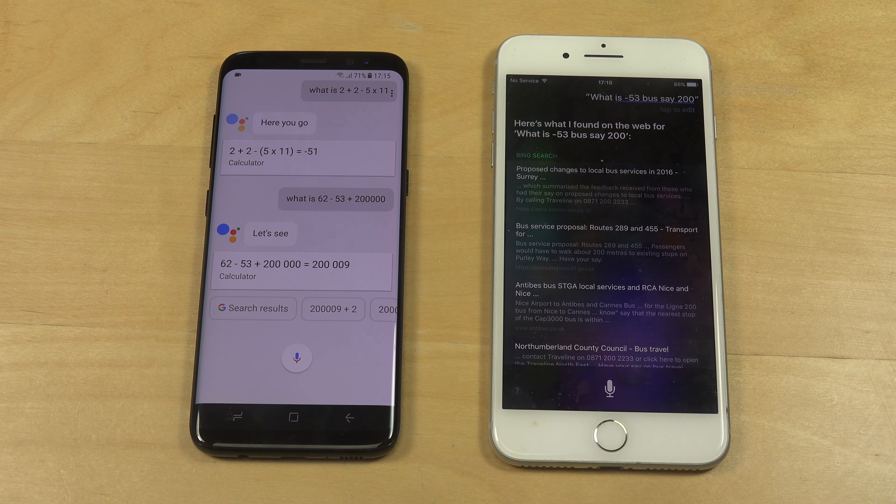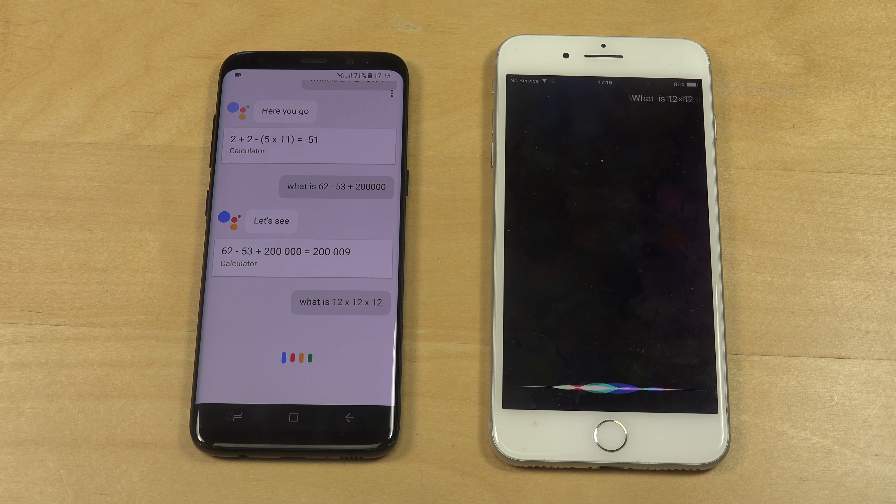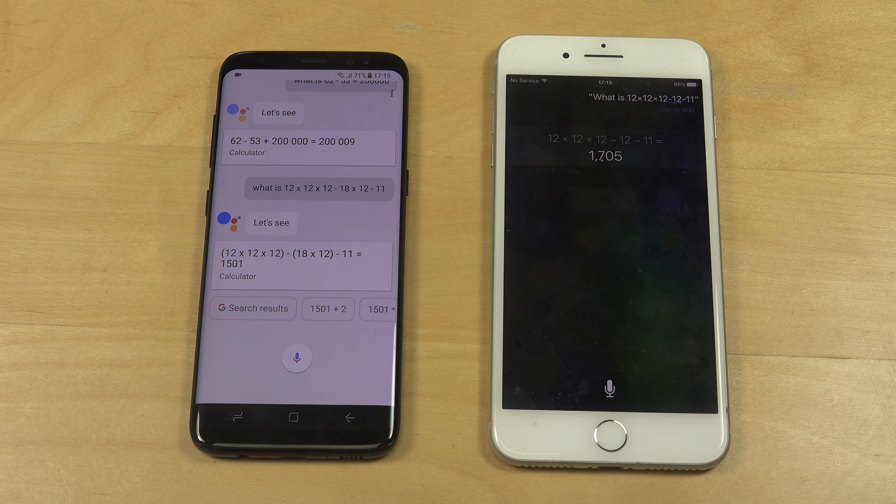Okay, let's try again. What is 12 times 12 times 12 minus 18 times 12 minus 11? You can confirm that for yourself — which one is the correct answer? I really don't know.